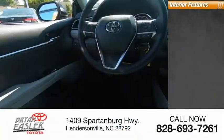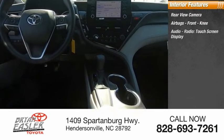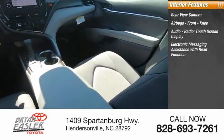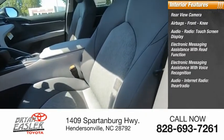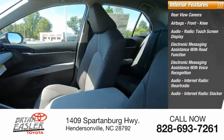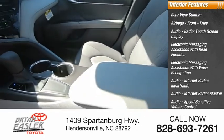Inside you'll find a rear-view camera, airbags, front knee airbag, audio radio, touchscreen display, electronic messaging assistance with read function, electronic messaging assistance with voice recognition, audio internet radio including iHeart Radio and Slacker, speed-sensitive volume control, trip computer, and multifunction display.